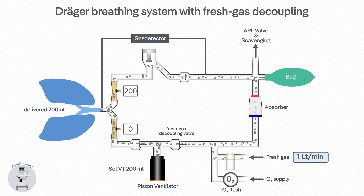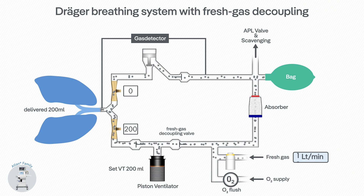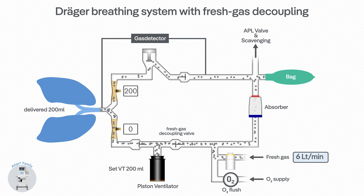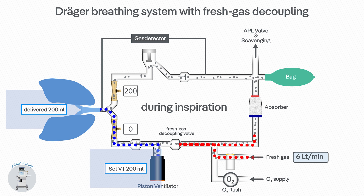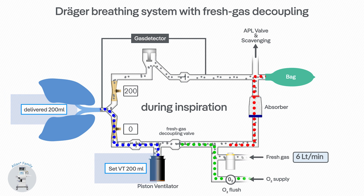In the ATLAN family anesthesia devices, the fresh gas decoupling valve ensures that fresh gas flows during inspiration into the reservoir bag and the piston volume is delivered to the patient, so that even when the O2 flush is used, the generated tidal volume and airway pressure do not change.